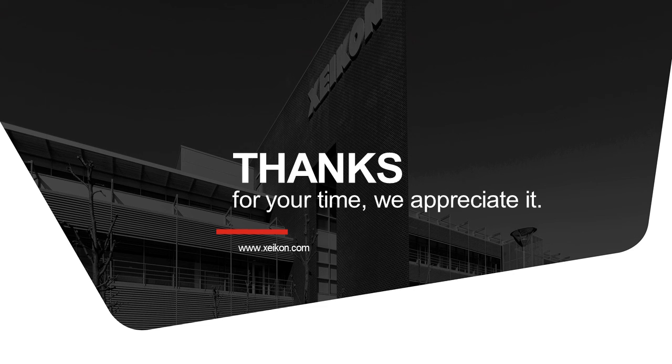This brings me to the end of the presentation, where I introduced you to the basics of Zycon, who we are. Thanks for your time. We really appreciate it. We'll see you. Bye.